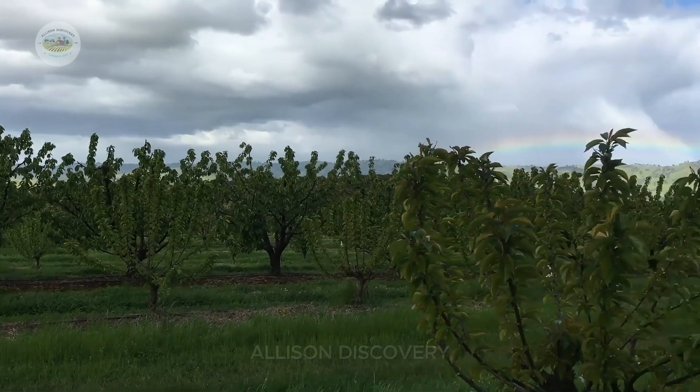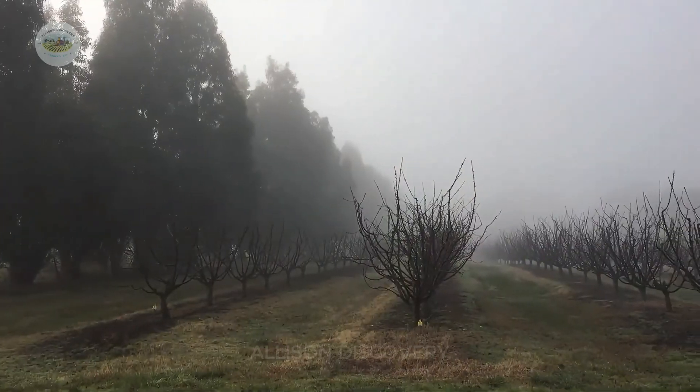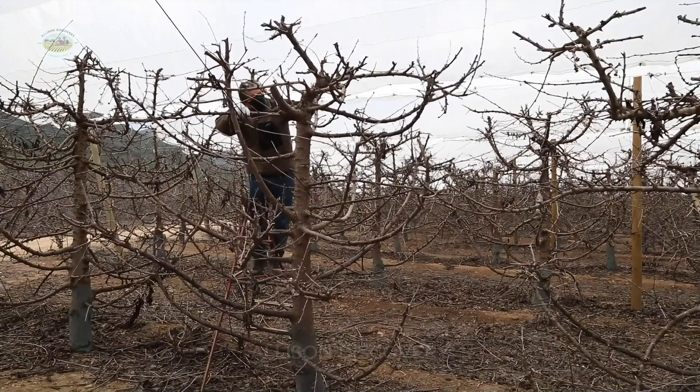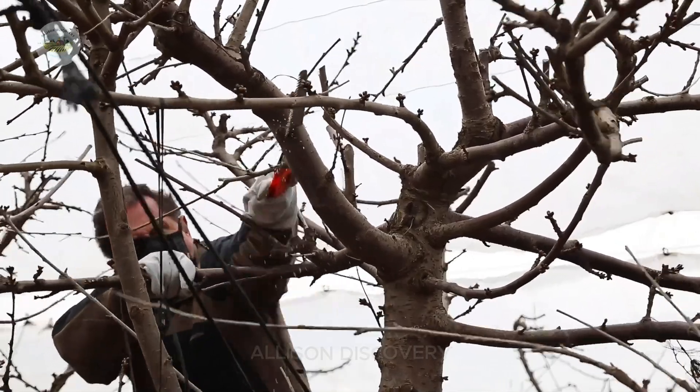As time goes by, these young cherry trees grow stronger, thanks to the farmers' unwavering care. But don't think it's just about watering them — the trees need to be pruned regularly to ensure balanced growth, stimulate flowering, and prepare them to bear fruit.